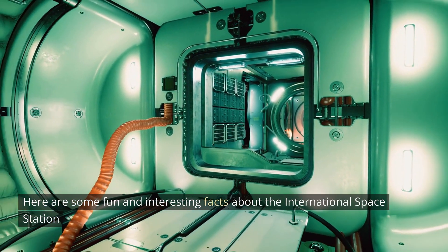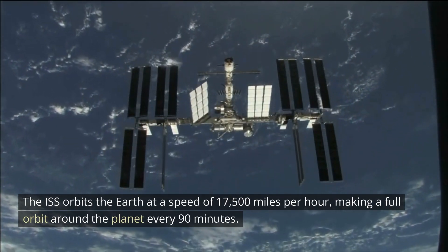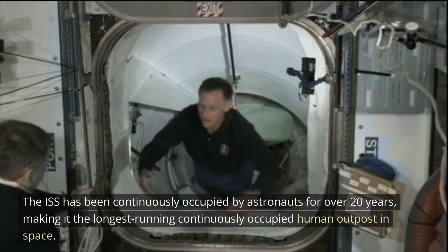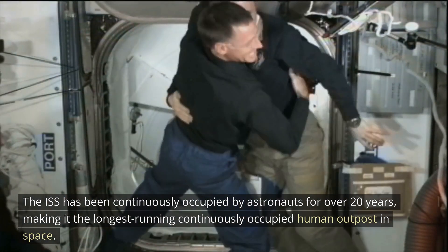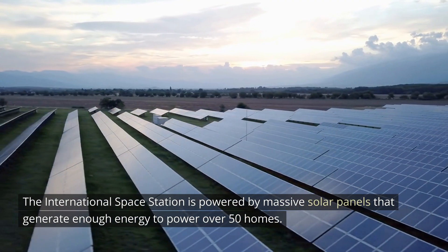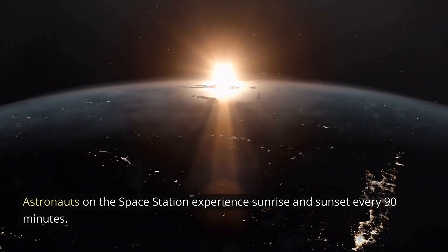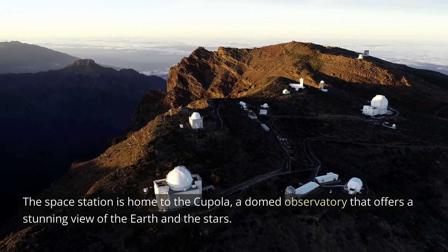Here are some fun and interesting facts about the International Space Station. The ISS orbits the Earth at a speed of 17,500 miles per hour, making a full orbit around the planet every 90 minutes. The ISS has been continuously occupied by astronauts for over 20 years, making it the longest-running continuously-occupied human outpost in space. It is powered by massive solar panels that generate enough energy to power over 50 homes. Astronauts experience sunrise and sunset every 90 minutes, and the station is home to the Cupola, a domed observatory that offers a stunning view of the Earth and the stars.